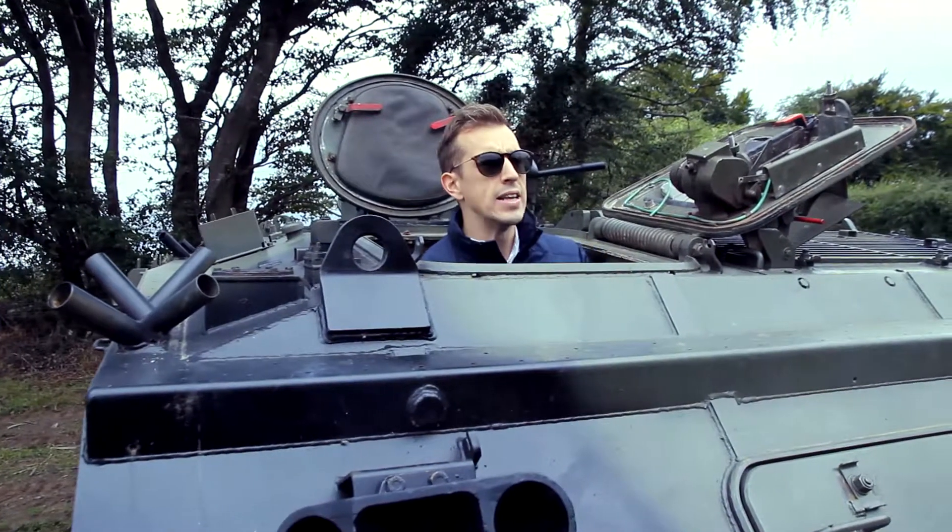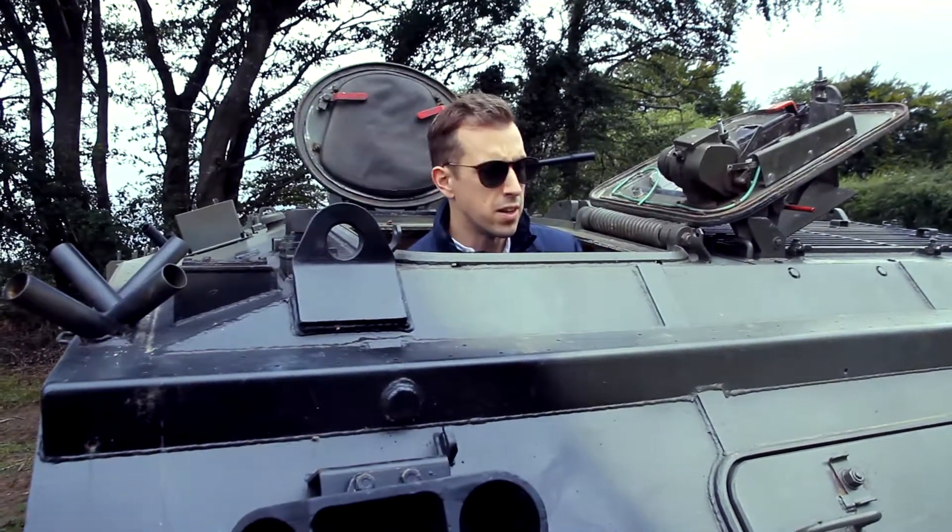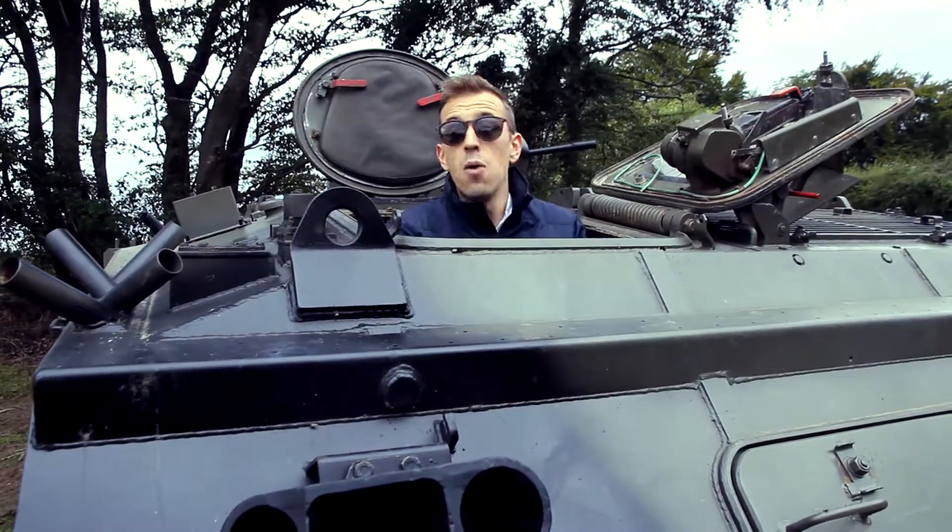So what do you do if you live in the middle of nowhere and you need something that can handle the mud and the grass? Well, you could always drive a tank!